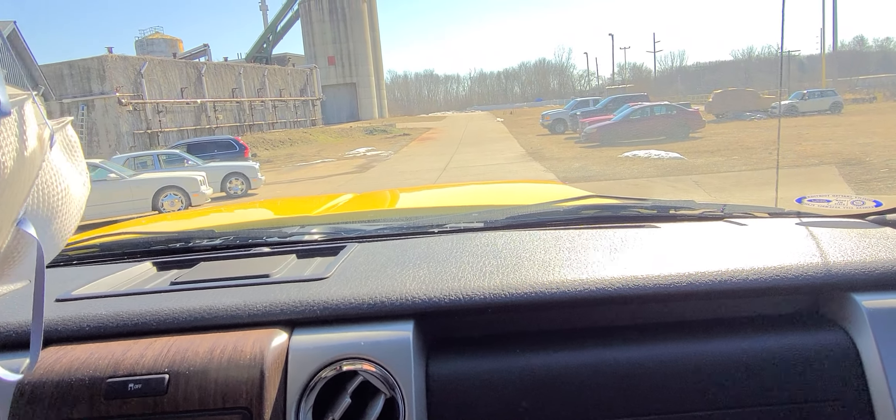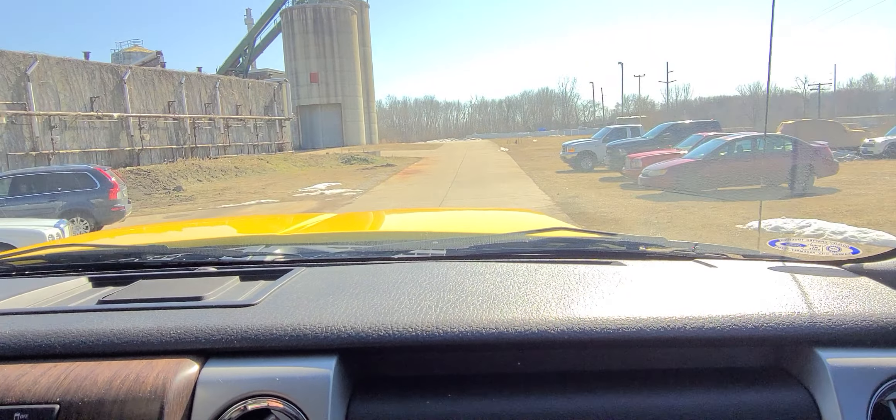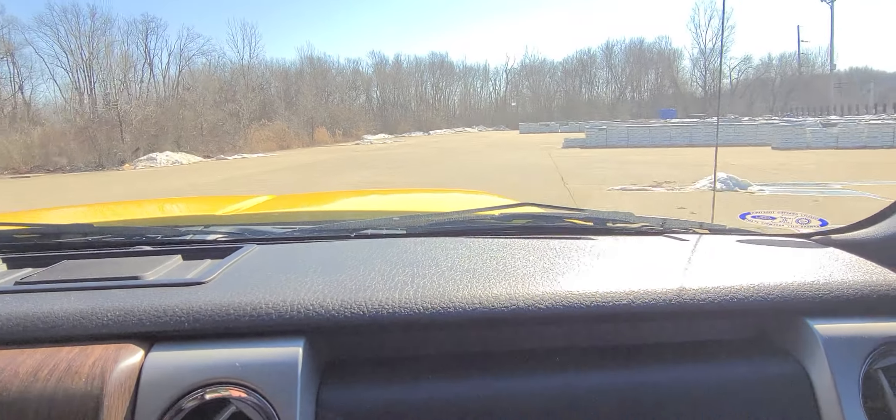All right, here we go. A little test drive in the truck and we're listening to the supercharger. Yeah! A little more horsepower in her.